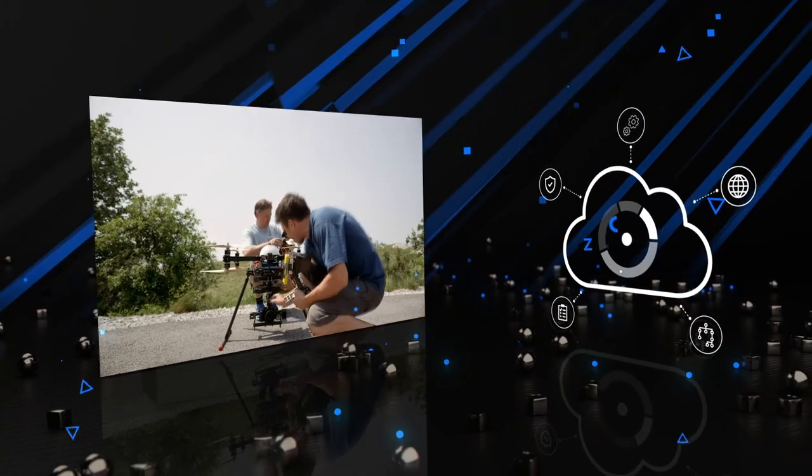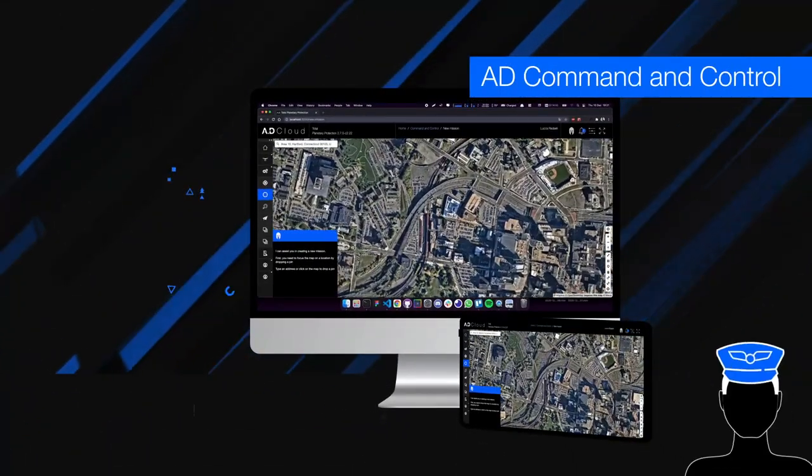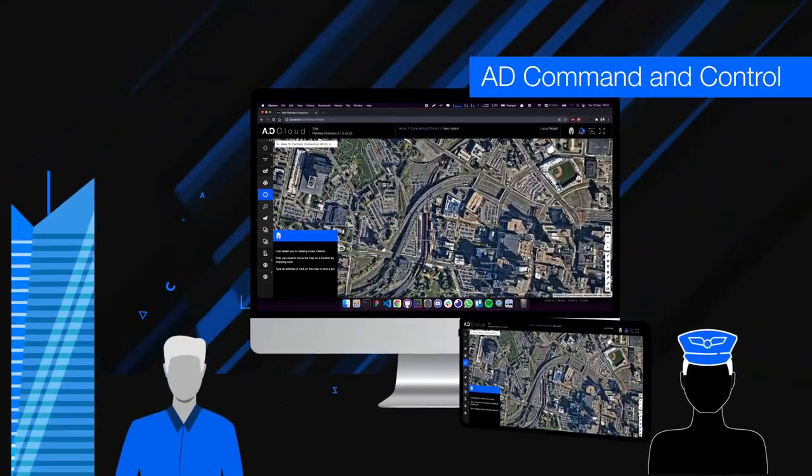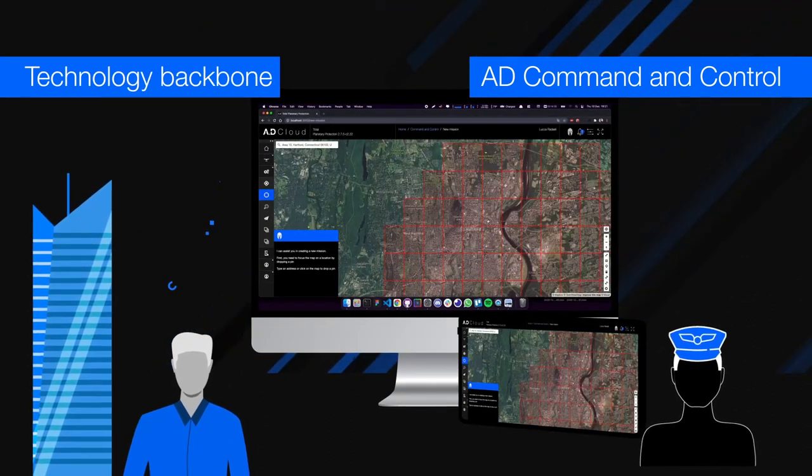The cloud-based platform you have discovered in your journey makes this happen. With a complete command and control framework for both pilots and operation managers, AD's C2 is the technology backbone for your drone business.